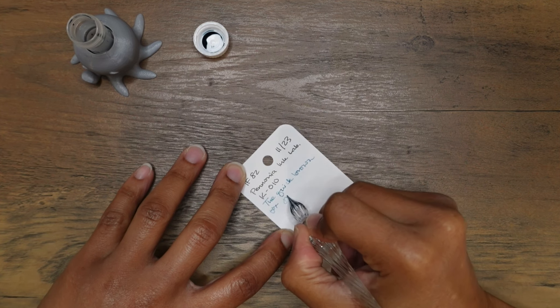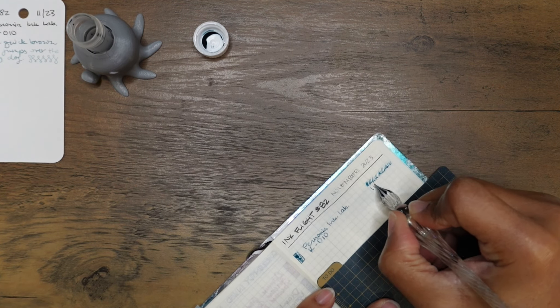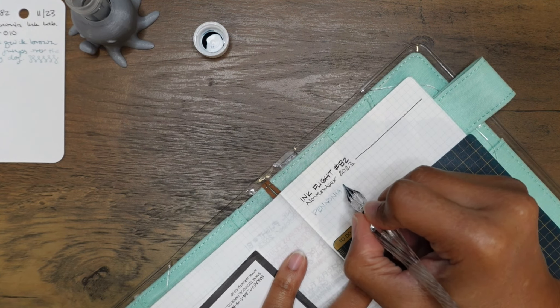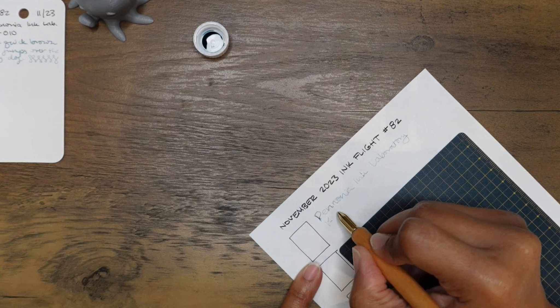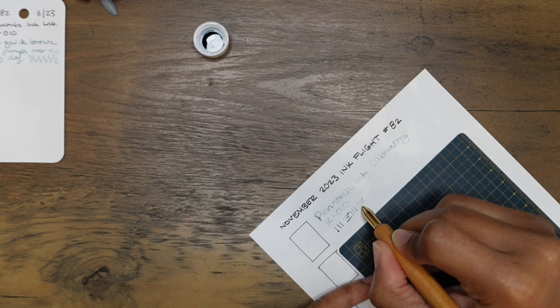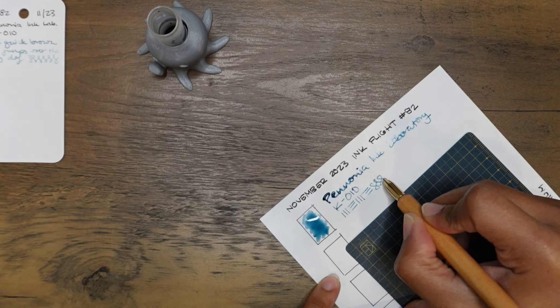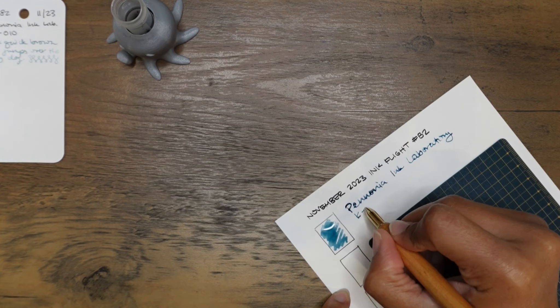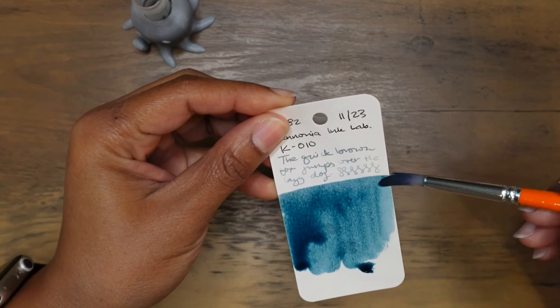I'm going to test this out later, but right now I want to get into these Pannonia inks. I'm always excited for Ink Flight. Pannonia ink laboratory K010 — Mate says this is one of the more popular ink laboratory colors that straddles either blue or green with chroma shading. This is a weirdly dry ink. It looks kind of stubborn — like it does not want to hold onto the paper. Maybe it was just being really weird on Tomoe River paper. Verdict is still out; it's looking good so far on other papers.